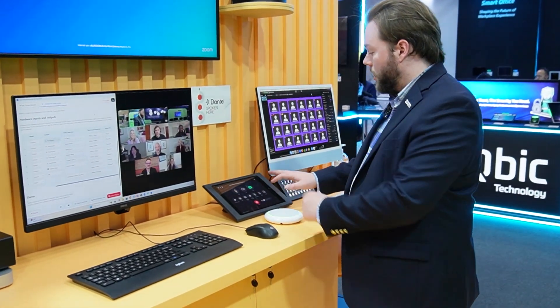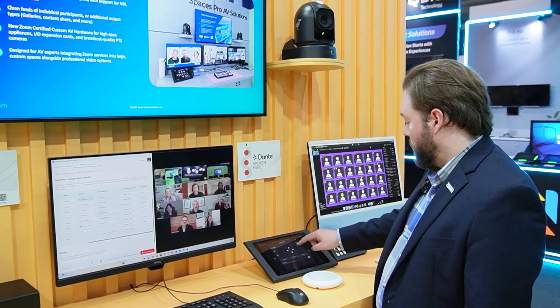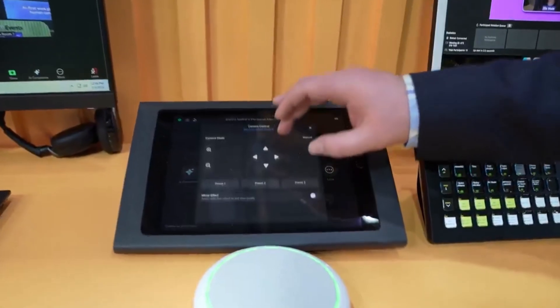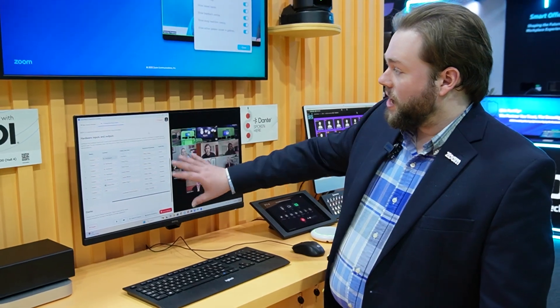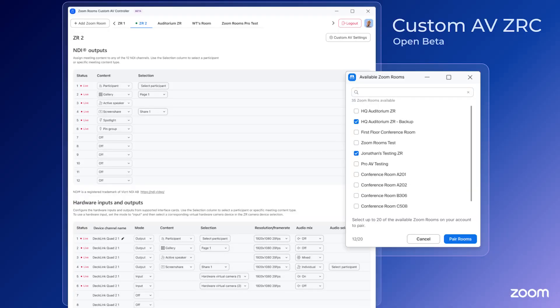It's configured through our Zoom room controller, where I can see the NDI feeds on my network. I also have PTZ control of these cameras, so I can steer them around and position them in different places. I can even do preset recall as well. For managing the integration side, we have our custom AV controller, which allows us to determine which video and audio streams will be coming into and out of our room.